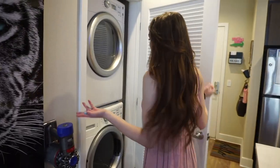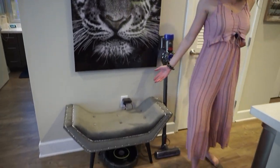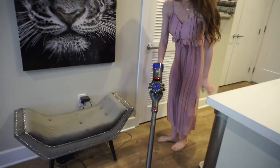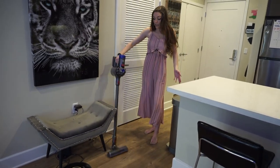There is a trash can from Simple Human — I love it. This is my washer and dryer, they're pretty big. And then as you can see I have a little seating area where there is a Roomba vacuum, which is pretty much the closest thing I have to having a pet right now. I also have my Dyson wireless vacuum which I use all the time.